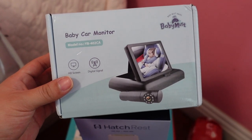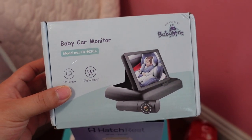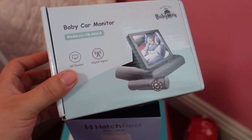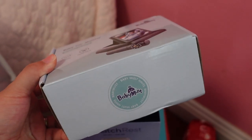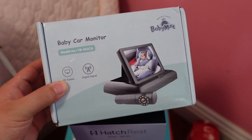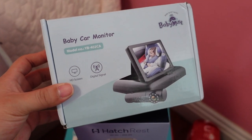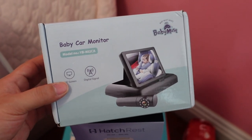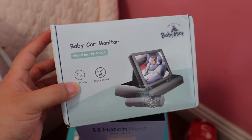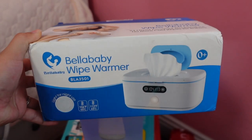Another thing I thought was essential was this baby car monitor. I've seen a lot of videos about how it is much better than just having a mirror in the car. I think it's genius to be able to see what your baby is doing in the back seat without being scared of the mirror reflecting the sun on their face. Super excited about this one — my aunt got it for me, thank you Tia Juana!